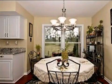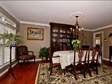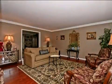Additional interior features include a finished basement, a home security system, a home warranty, recessed lighting, natural stone countertops, a kitchen island, and a pantry.